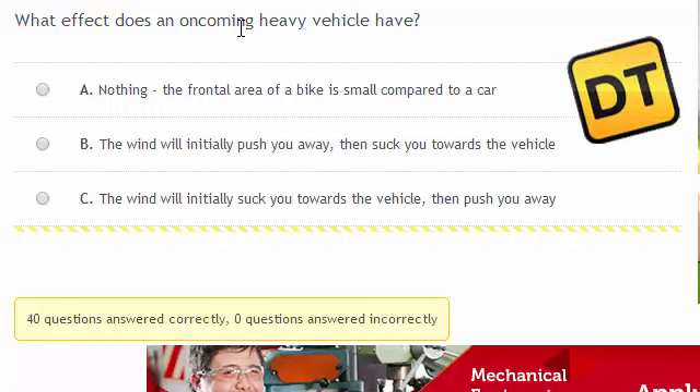These are questions 41 to 60 of the Motorbike Specific section of the free Road Code Practice website at drivingtests.co.nz.